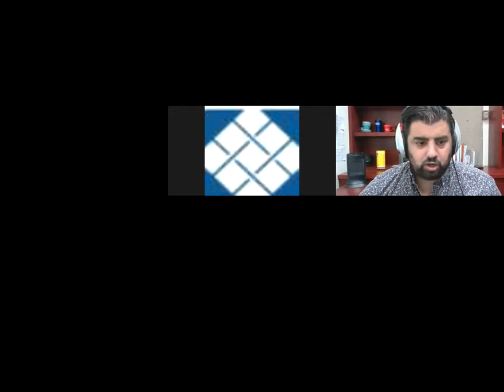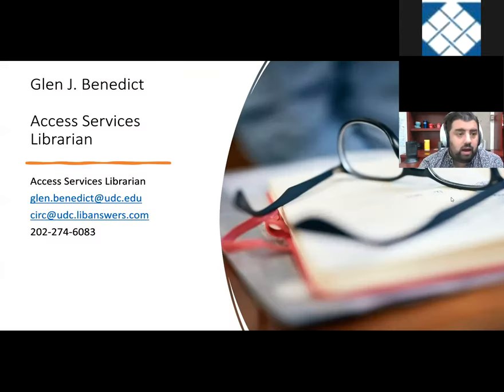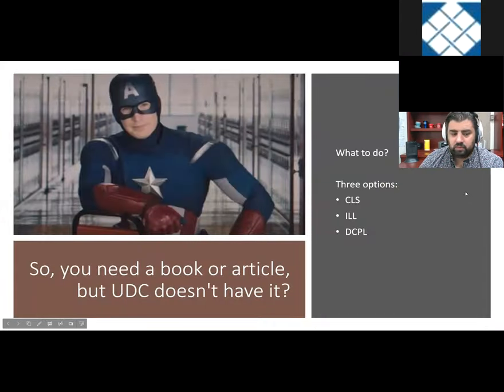Thank you, Megan. I'm going to share my screen. I'm going to talk about resource sharing at UDC. My name is Glenn J. Benedict, I'm the Access Services Librarian. You can email me directly or email the Circulation Desk — I get those emails as well. While I'm screen sharing, Megan, if anybody has any questions in the chat, just let me know. We will have time for questions at the very end, but if you do have any as we go, please put them in the chat.